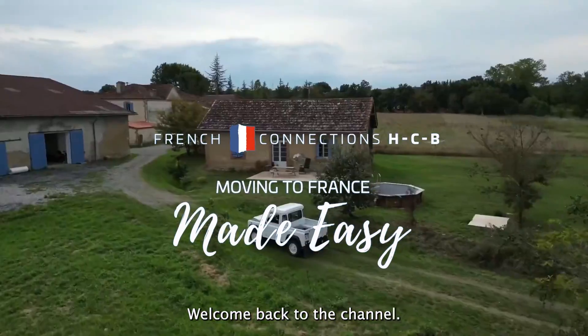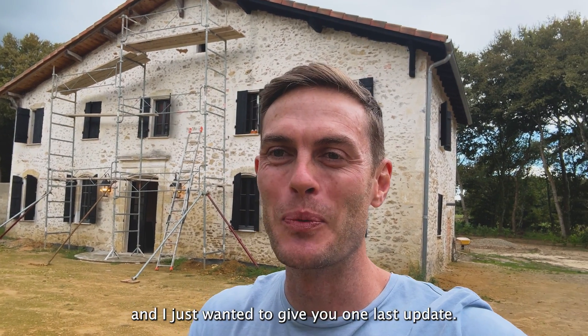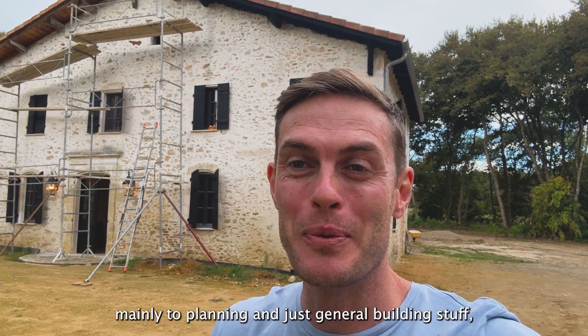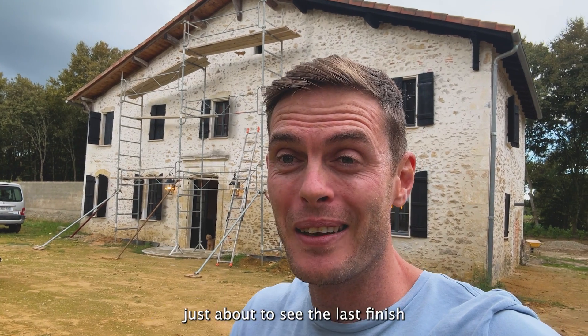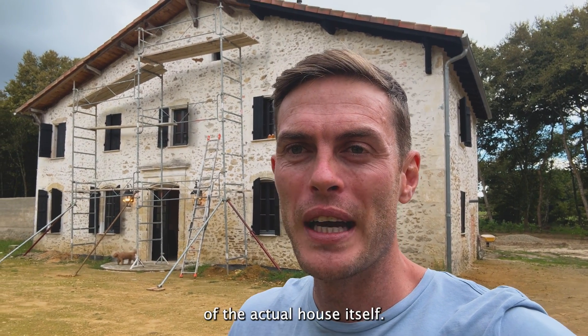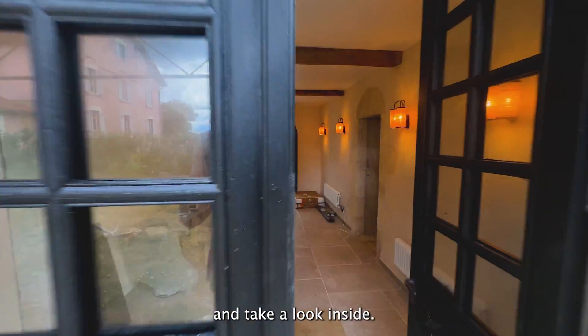Hi there guys, welcome back to the channel. It's been a while since we've been back at the white house, and I just wanted to give you one last update after some delays, mainly due to planning and general building stuff. We are just about to see the last finish before we do a full video of the actual house itself, so without any further ado, let's go and take a look inside.